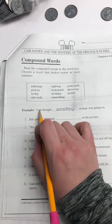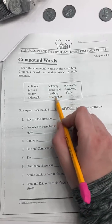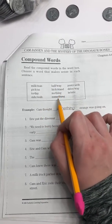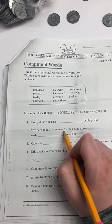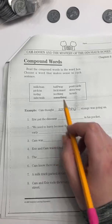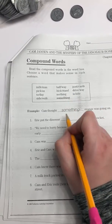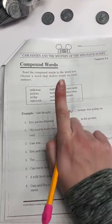Our example is: Cam thought something strange was going on. They crossed out 'something' and broke the word up into two words, drawing a line between them. Now when you write the word, would you draw that line? No, you would not — just like they didn't here — because it is a compound word. It's two words that are put together to make one.